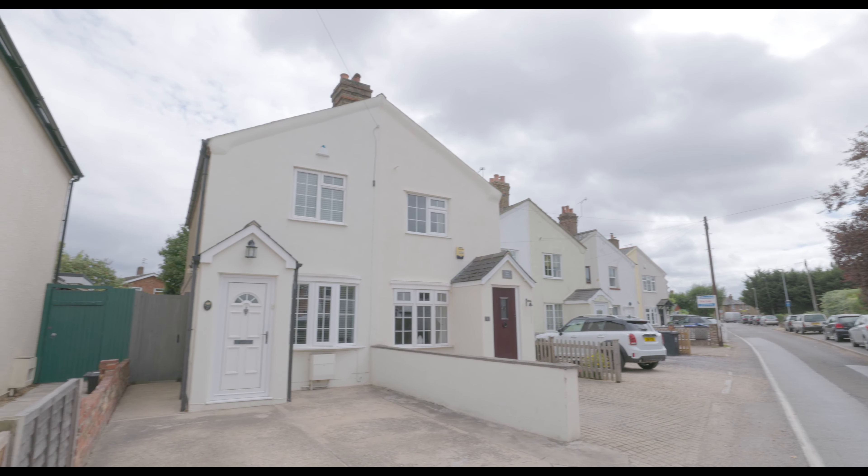Across the hallway is bedroom two, a similar size with space for a king size bed, also with fitted storage space for additional wardrobes and a window to the rear aspect. There is an additional bonus room, ideal for a nursery or a walk-in closet, with space for a bed, fitted storage and a window overlooking the rear garden.